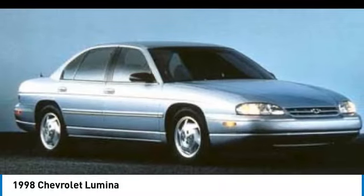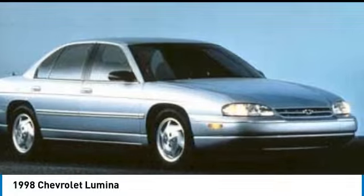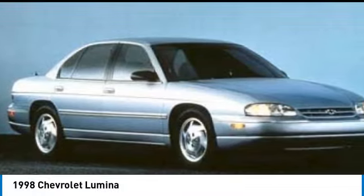Come test drive the 1998 Lumina. Sporty and reliable, the Chevrolet Lumina occupies the top rung of Chevy's sedan ladder since the departure of the Caprice full-size sedan at the end of 1996.